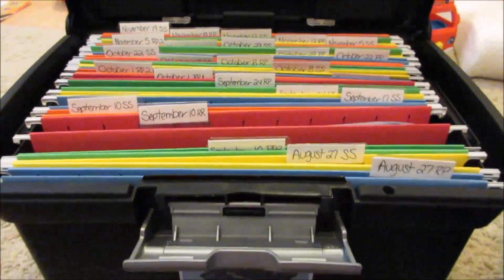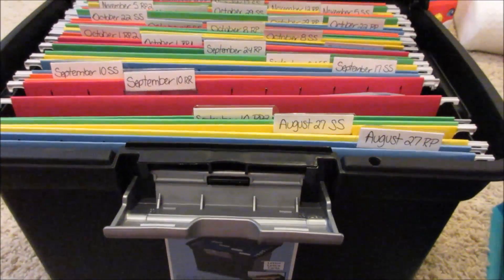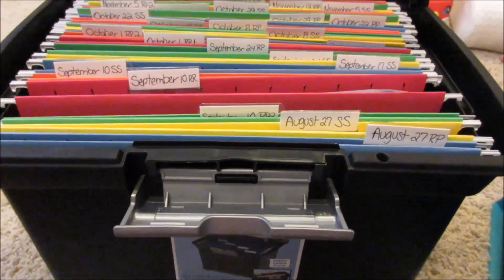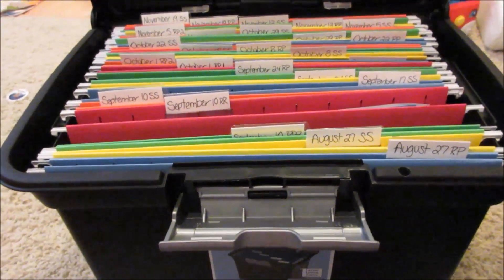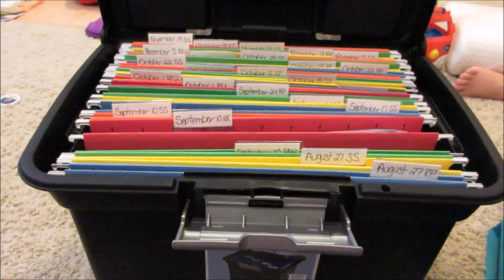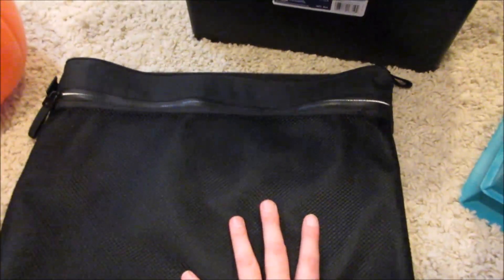I used to have a binder where I cut every single coupon, and I ended up wasting like three or four hours just cutting coupons — and I don't even use half of them. It is nice having those coupons on you while shopping, but this whole insert-filing system is a lot easier for me. I carry this with me when I go couponing.